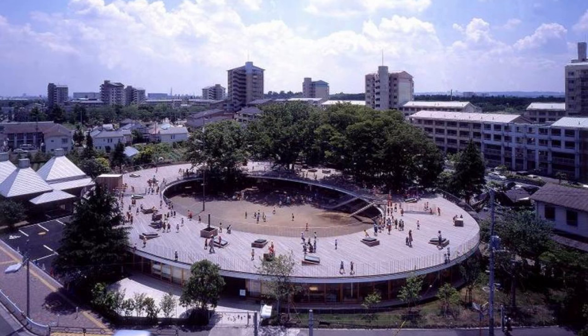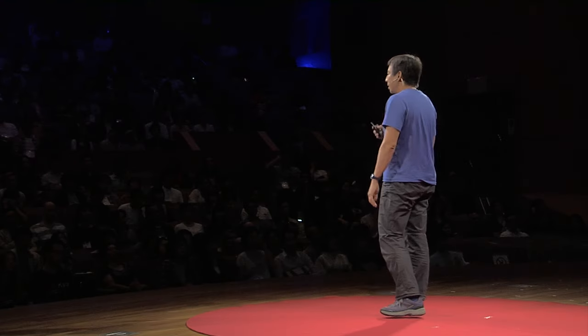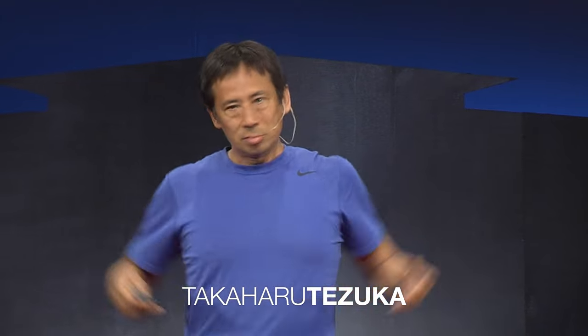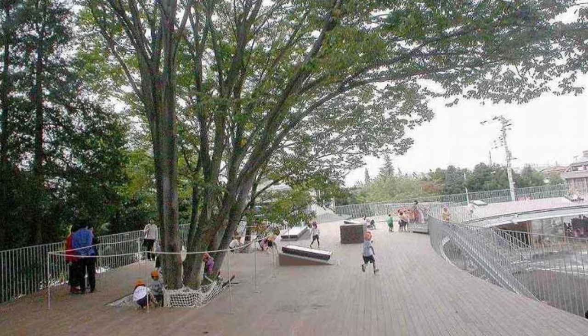This is a kindergarten we designed in 2007, and we made this kindergarten to be a circle. It's a kind of aerial circulation on top of the roof. And if you are a parent, you know that kids love to keep making circles. This is how the roof is looking like.